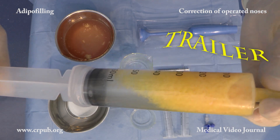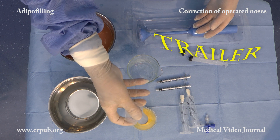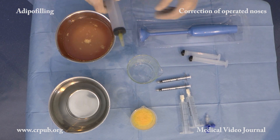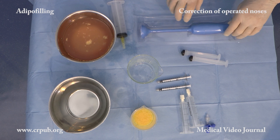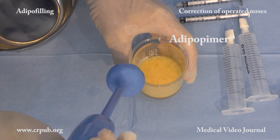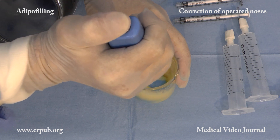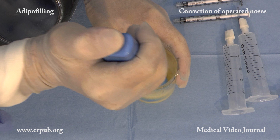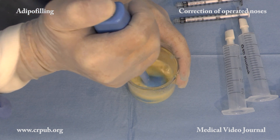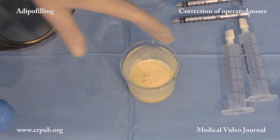The washed lipoaspirate is poured into a beaker where it will be fragmented with the adipopima. To achieve thorough fragmentation, a volume of about 25% of lactate Ringer solution is added to the lipoaspirate. The adipopima is an economical disposable device. Once the protection has been removed from the thin ceramic blade, the bell end of the device is immersed in the washed lipoaspirate and the lobules of the adipose tissue are fragmented. Small clumps of cells and single cells are separated atraumatically by the aspiration vortex created by the adipopima. Fragmentation takes only a few seconds.